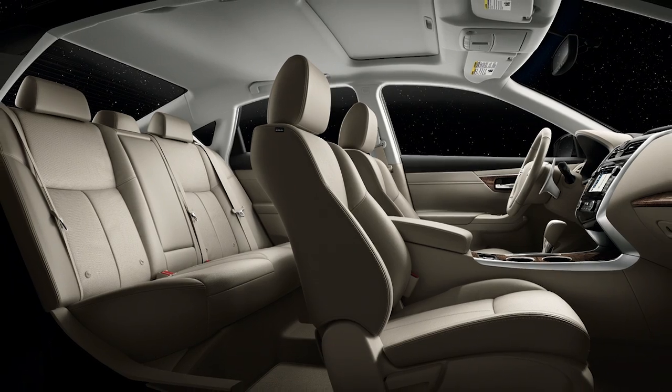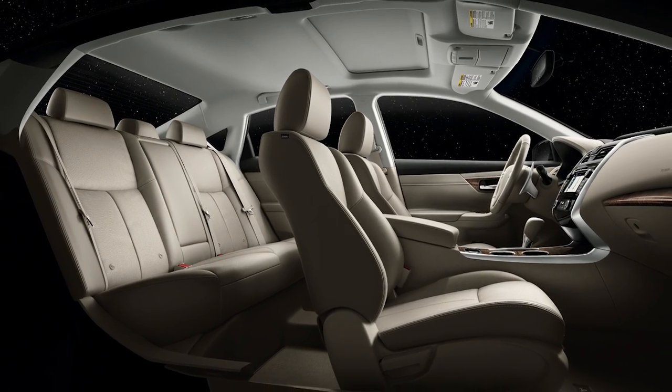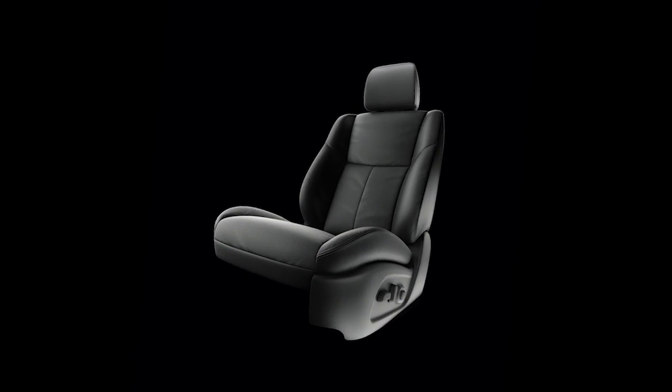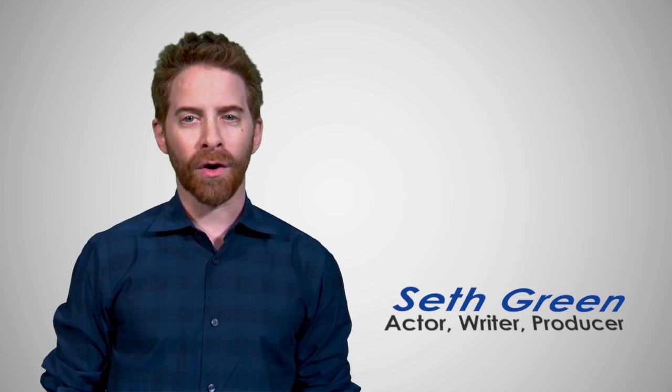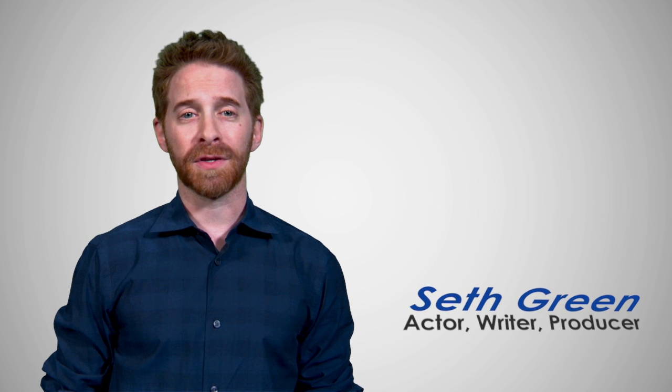NASA technology can be found in your car, too. Discoveries made while observing astronauts in space have led to seat designs that keep you more comfortable on long drives. And advanced materials created by NASA have improved everything from brake pads to engine oil. In the air, on the road, there's more space in your life than you think.